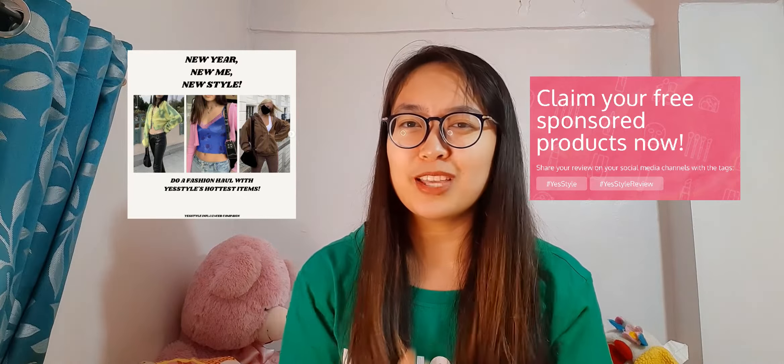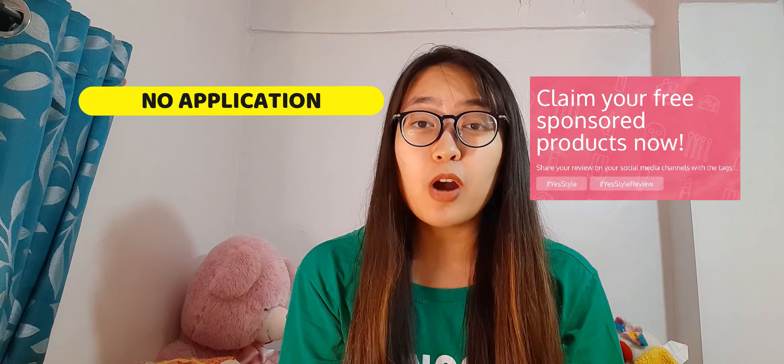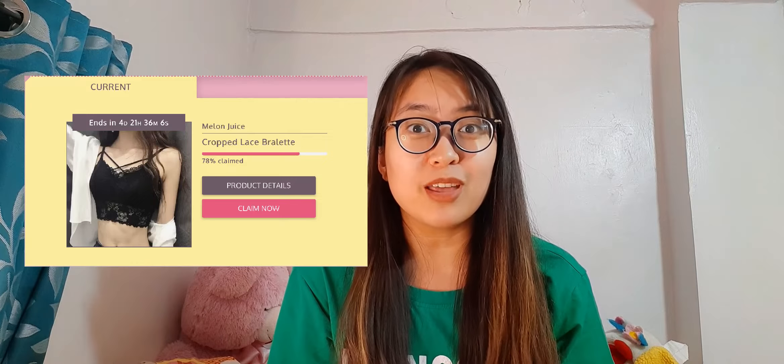But how do these two differ? In free sponsored products, there is no application. As long as the free product is still in stock, you can have it for free. You just have to pay for the delivery fee, which is usually not that costly. And since YesStyle is based in Hong Kong, influencers based in Asia usually pay a lesser amount for delivery. Usually the free sponsored items are skincare items and cosmetics, but there are also times where clothes and accessories are given for free, like caps and a bralette.